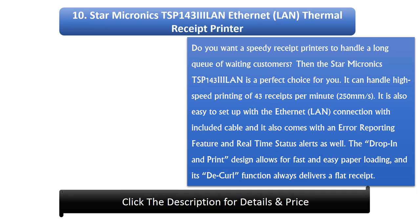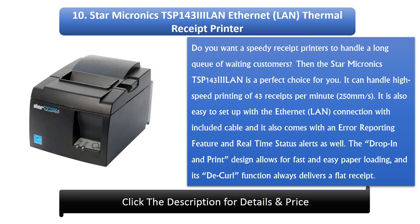Number 10: Starmicronix DSB143 IELAN Ethernet thermal receipt printer. Do you want a speedy receipt printer to handle a long queue of waiting customers? Then the Starmicronix DSB143 IELAN is a perfect choice for you. It can handle high-speed printing of 43 receipts per minute. It is also easy to set up with the Ethernet connection with included cable, and it also comes with an error reporting feature and real-time status alerts.